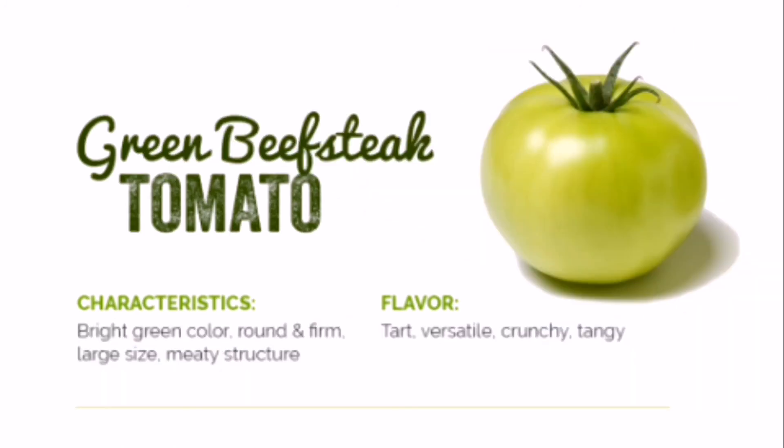Green Beef Steak Tomatoes — a green tomato doesn't always mean unripe. Green beef steak tomatoes have a unique flavor that is tart and tangy and pairs well with other flavors to create something special. These tomatoes can be used as an interesting twist on juicing, artisan sandwiches, salsa, dips, and cold or hot sauces. They can even be used in baked items like desserts and pies.